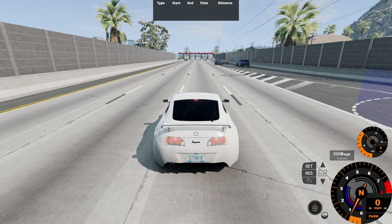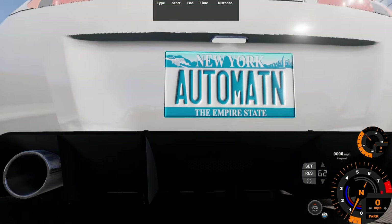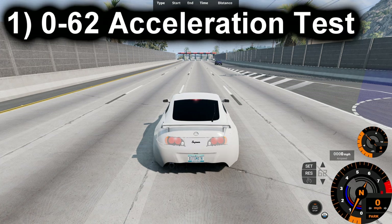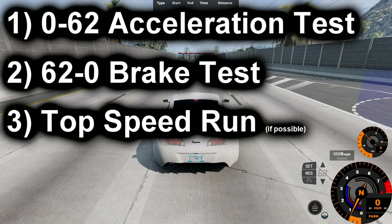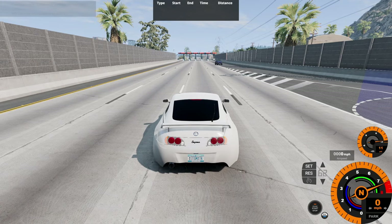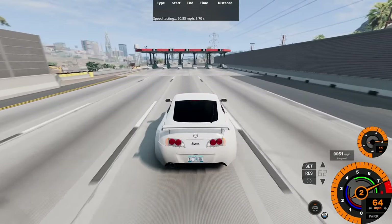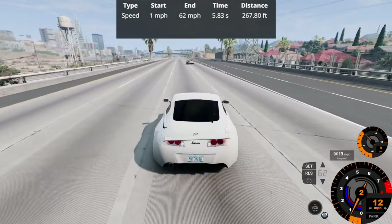Here we are at the map of West Coast USA with the A90 Supra spawned in — with some New York license plates even though it takes place on the West Coast. Let's start our base performance test — starting with the 0-62 acceleration test, followed by the 62-0 brake test, and lastly a top speed run. So let's accelerate in 3, 2, 1, go! A little bit of a premature upshift — 0-62 in 5.83 seconds over 267.80 feet.